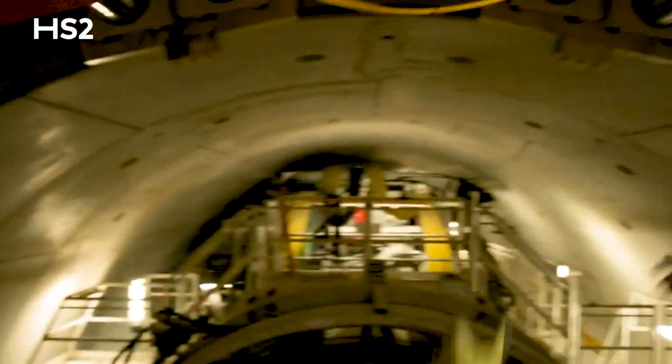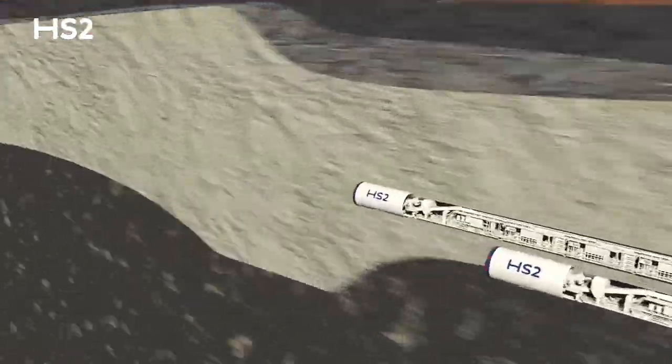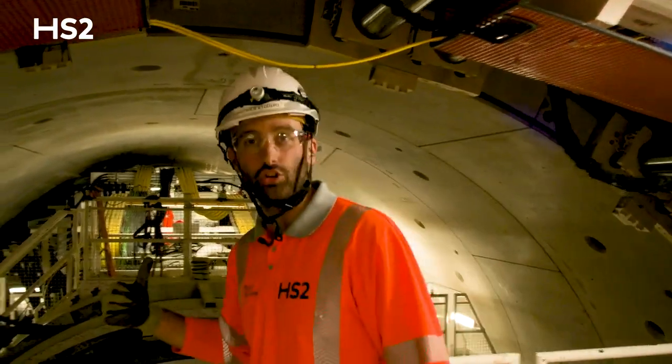We can see the tunnel behind us. The TBM has to go north and we are mining below the Chilton Hills for the next three years. Let's go now to the operation cabin where everything is controlled.